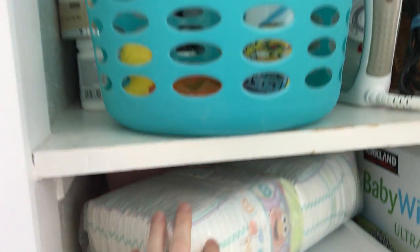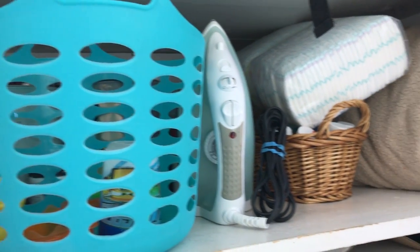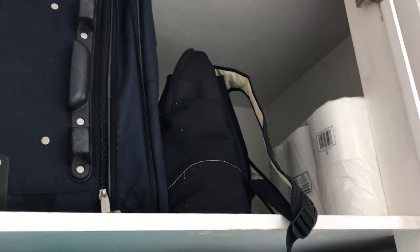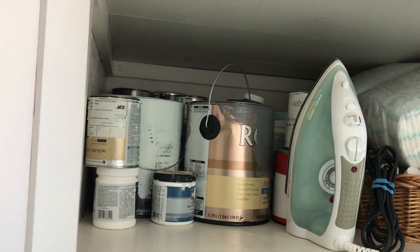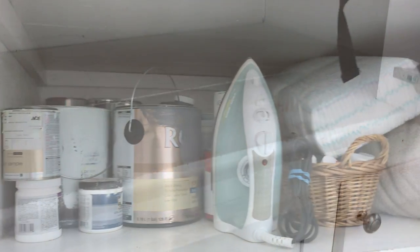I had a ton of diapers in here — I was given so many as gifts, which was wonderful, but I had no idea where to put them so they just got shoved in here. There was also luggage, toilet paper, bath toys, my iron, paint — everything was in this cupboard. It all needed to be cleared out.